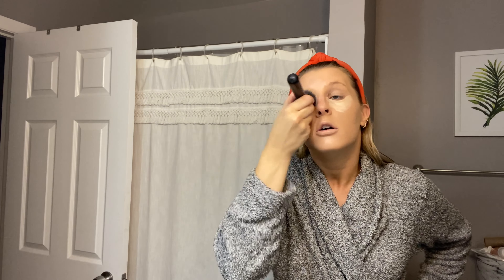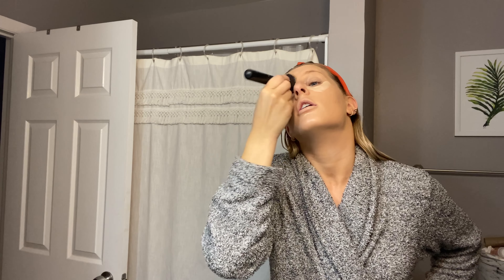I'll start with my foundation — it's the Wet n Wild Photo Focus. I used to use this all the time back in the day, just got back into it, and it's fabulous. I kind of paint it all over my face — I know it's not the most hygienic but I don't really care. Today I'm just doing one layer; on weekends when I need extra coverage I'll do two. Then I use the Morphe M439 brush for foundation and kind of pat it in, because rubbing just rubs all the foundation away.